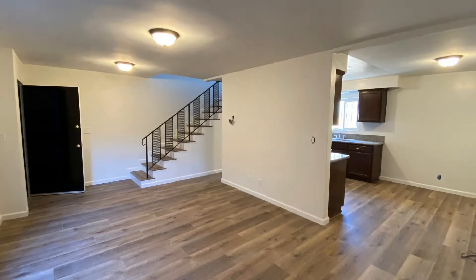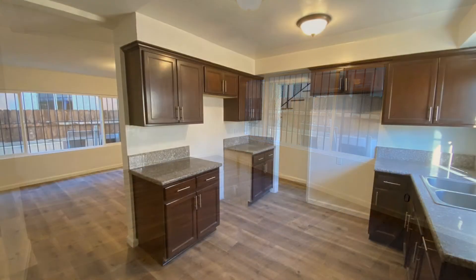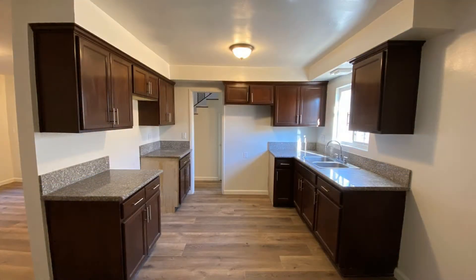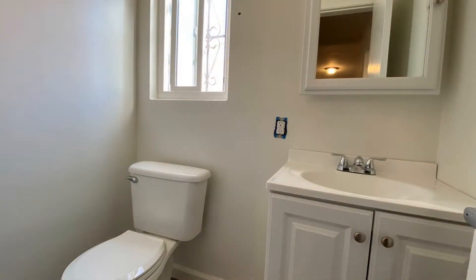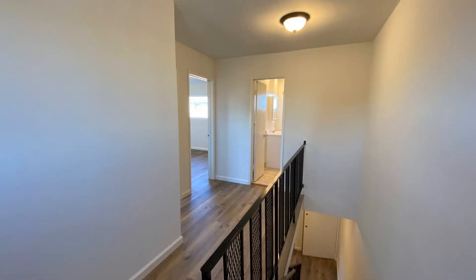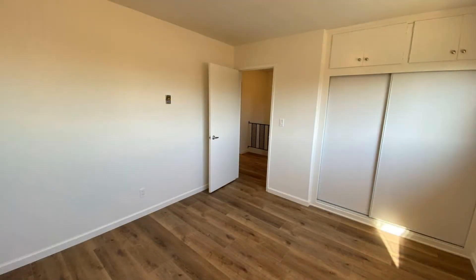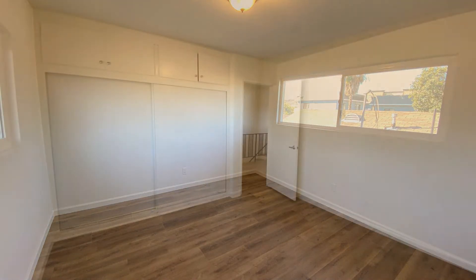Check out this beautiful two-story apartment that is located close to schools, shopping centers, and freeways. It features two good-sized bedrooms and an open kitchen with gorgeous countertops. You'll definitely love the spacious living room with lovely floors and nice paint throughout. It also has one garage spot included for your vehicle. This apartment unit is truly a must-see.